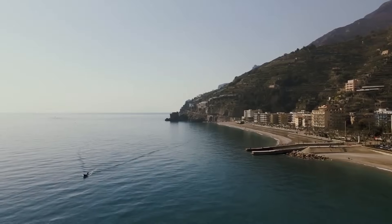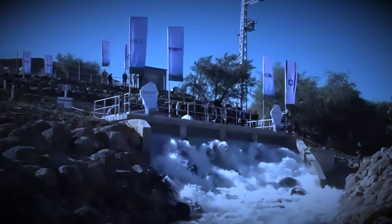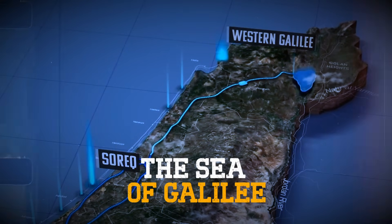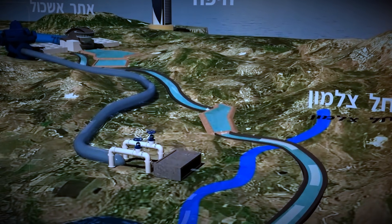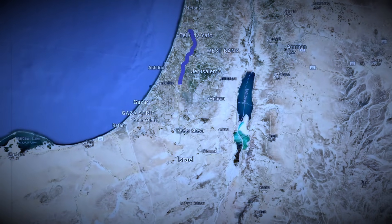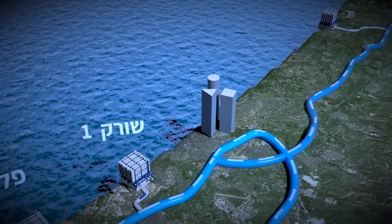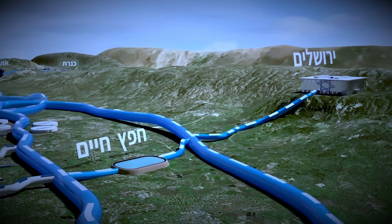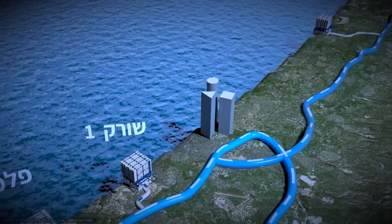Israel finally produced more freshwater than it consumed. Now it had a surplus and a shrinking lake on the verge of collapse. So engineers proposed something no nation had ever attempted — forcing water back into the Sea of Galilee. This wasn't a simple pipe job. It meant reversing the National Water Carrier, built in the 1960s to move water one way: lake to desert. Now water had to travel the opposite direction — desalinated on the coast, pumped inland, lifted over mountains, then dropped into a lake hundreds of meters below sea level.